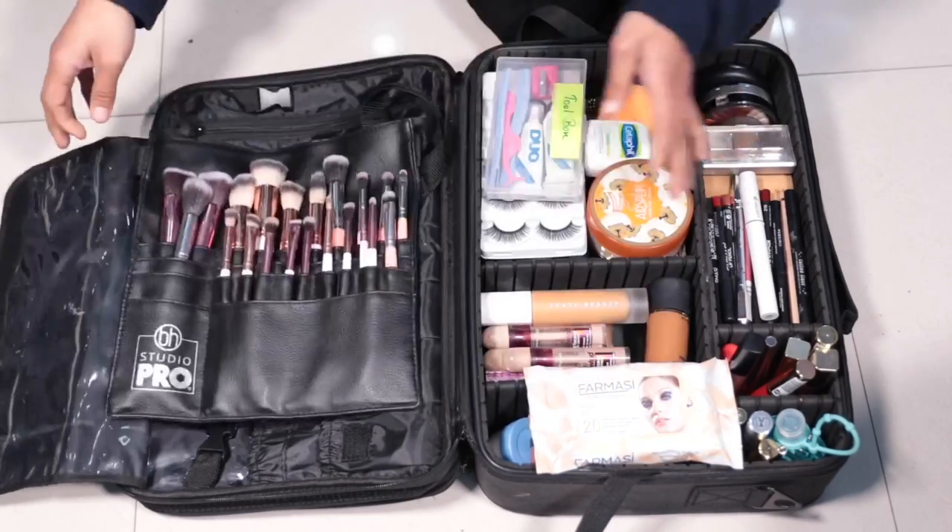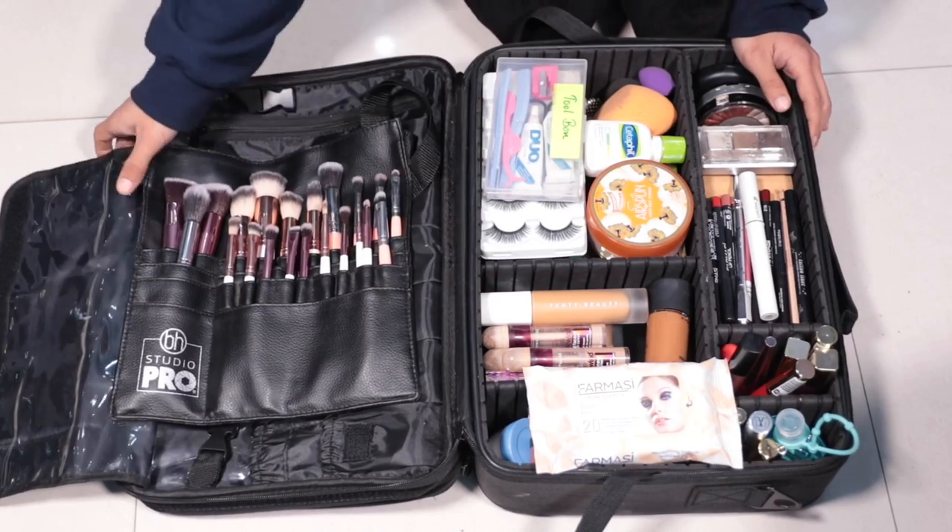So today I am going to go through the makeup kit individually, compartment by compartment.